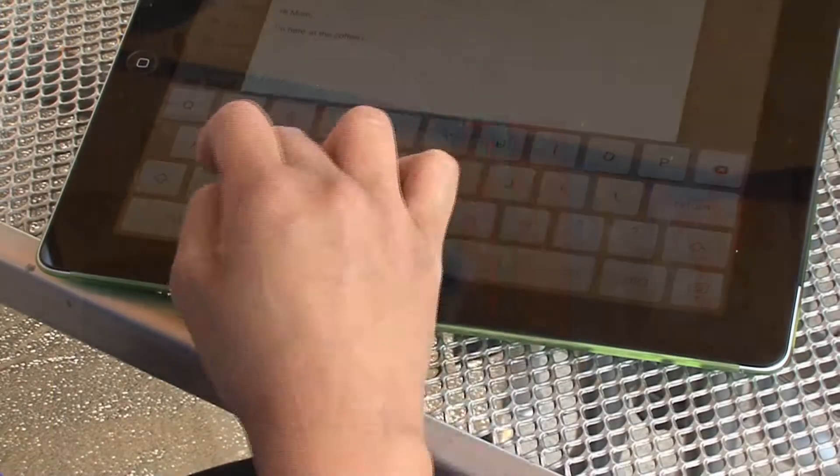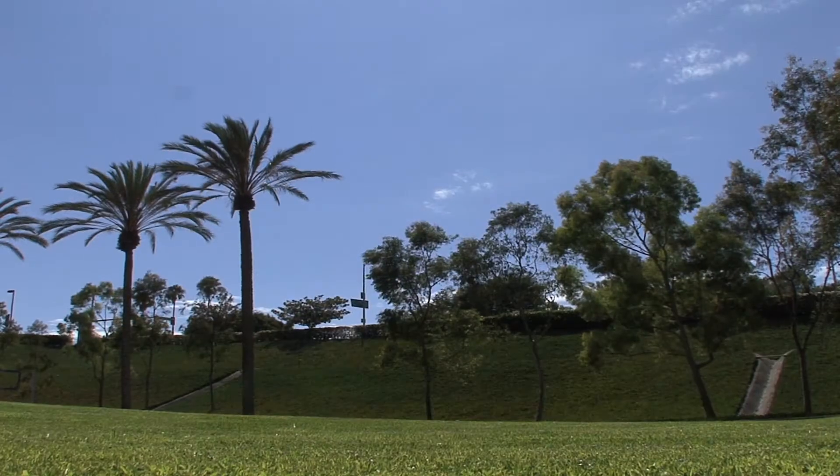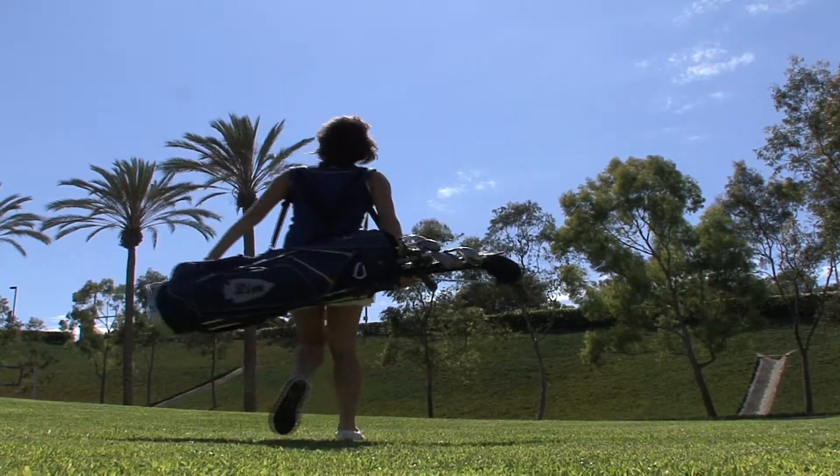Tendons can be injured in a number of ways since they're used for all activity. A repetitive injury is the most common, and they can occur from day-to-day activities like typing and writing, or from athletic injuries such as playing golf or playing tennis. Specific injuries sometimes occur when we get a direct blow or a direct injury to the tendon.